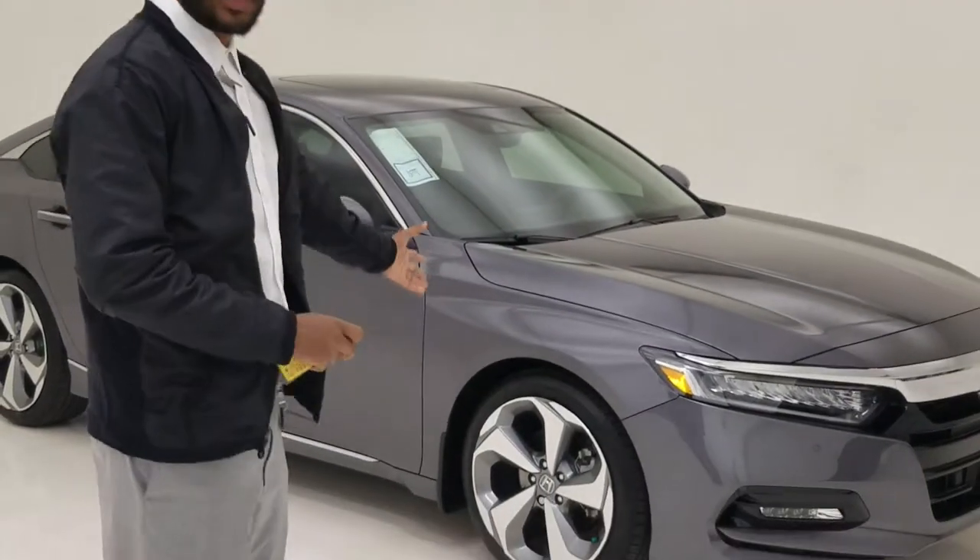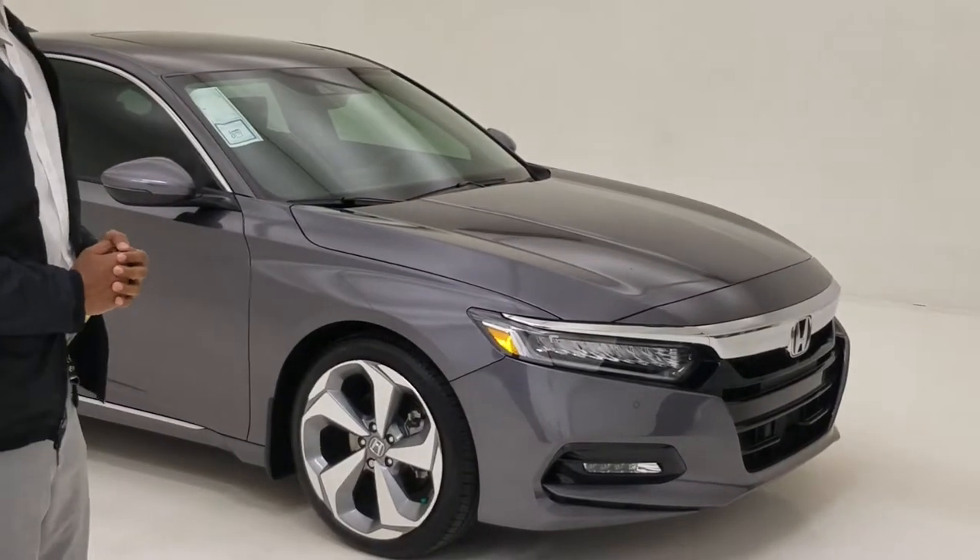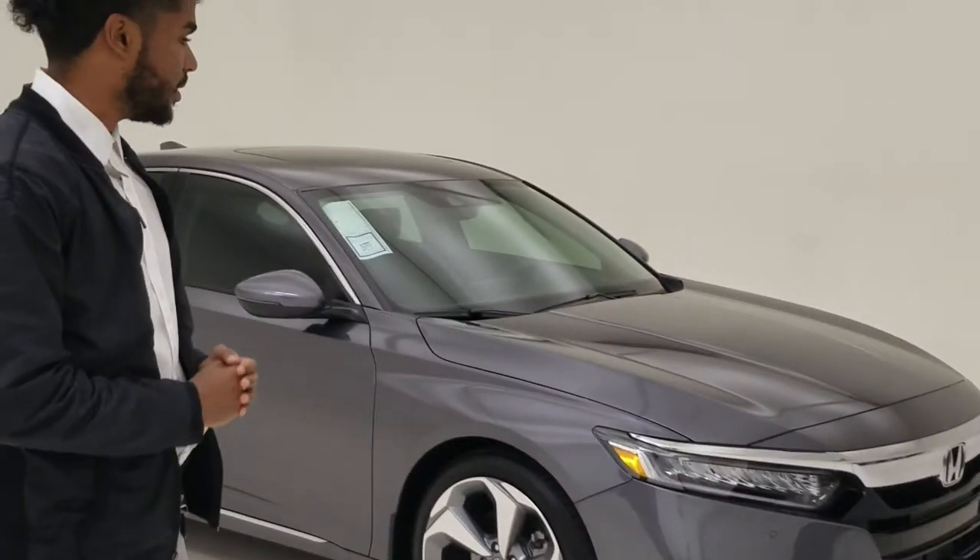Hello, my name is Roland Taylor. I'm with Huggins Honda, and I'm going to show you guys the new 2018 Honda Accord. This is the 1.5 turbo charging model.